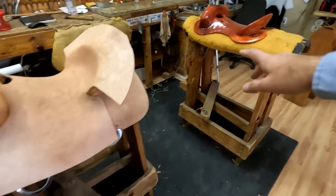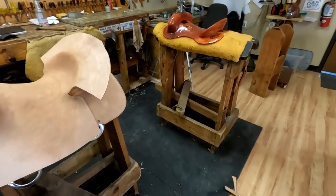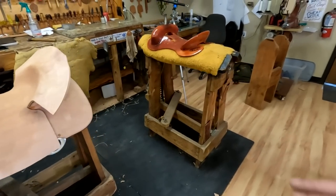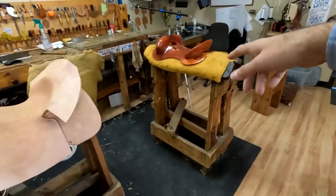Now as far as this saddle — as you can see, we're going to start putting a ground seat in it today. I've just been camped out on some wrap-up projects and some little things. I've got a bunch of belts I need to get knocked out too. But this one we'll get a ground seat in hopefully today and that way we can get it moving forward.